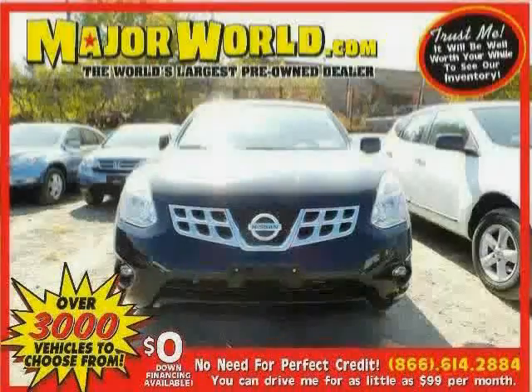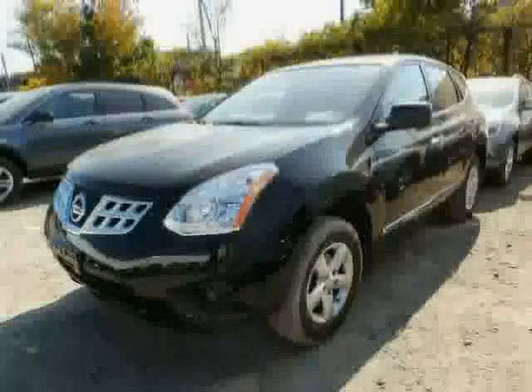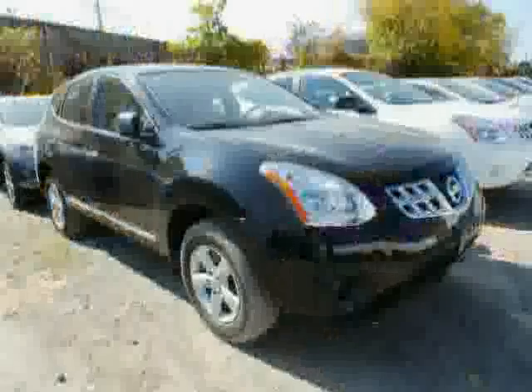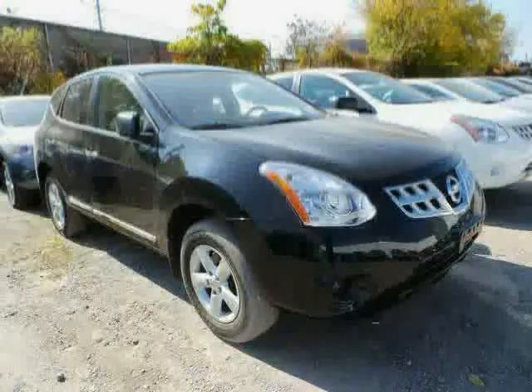Look at this 2012 Nissan Rogue equipped with power windows, cruise control, CD player, traction control, driver and passenger side airbag, rear head airbag, all-wheel drive, brake assist, anti-lock brakes, air conditioning, power door locks, and pass-through rear seat.